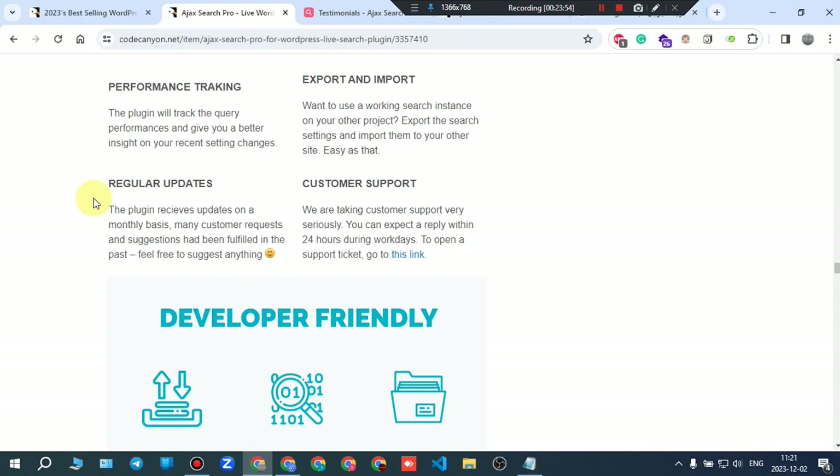Performance tracking: the plugin tracks query performances and gives you better insight on recent setting changes. Export and import: if you want to use a working search instance on another project, export the search settings and import them to your other site. Easy as that.